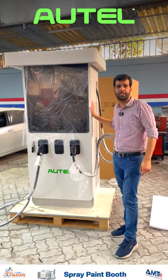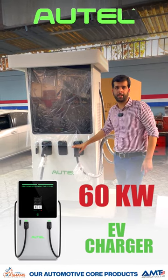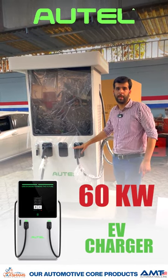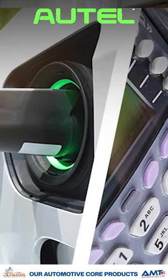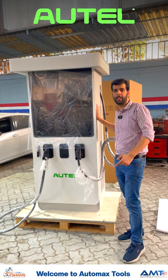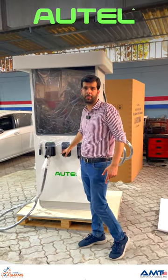This is the DC charger we have got — 60 kilowatt DC fast charging, two ports for charging the car simultaneously. It can be connected to the customer's own payment gateway, or the Outel payment gateway can be used. It comes with a slot for the POS machine for accepting payments.